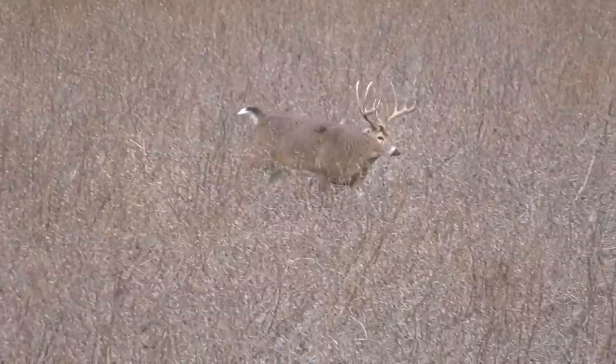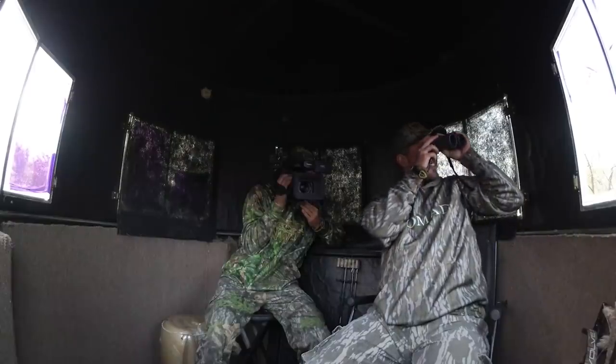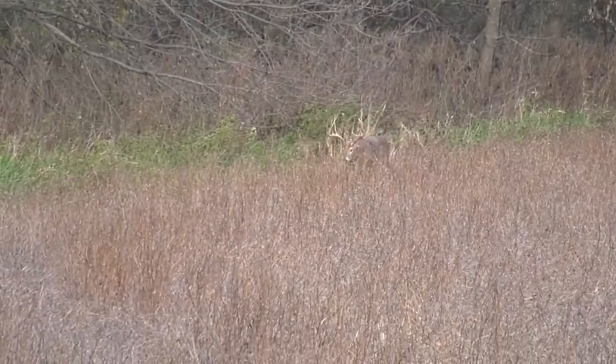What's up all you Drury Outdoorsmen? Welcome back to another edition of 13's Cutting Room Floor. We've got a doozy of an episode for you today with some unbelievable encounters and extended footage you didn't get to see on 13. First up, Mark's trusty cameraman Wade is hitting the muddy blind in an attempt to close the deal on a buck that he likes to call the Gap 10.